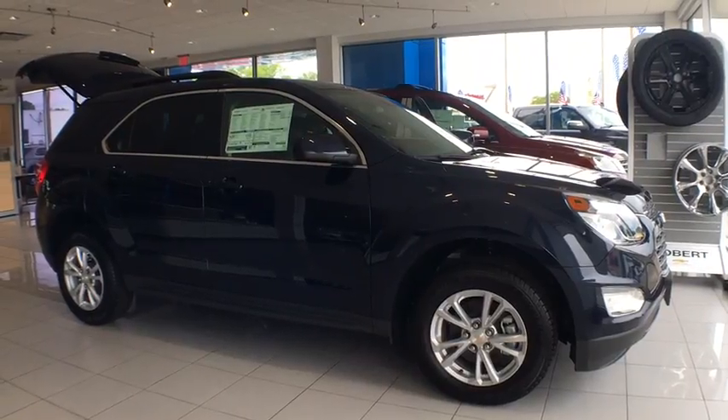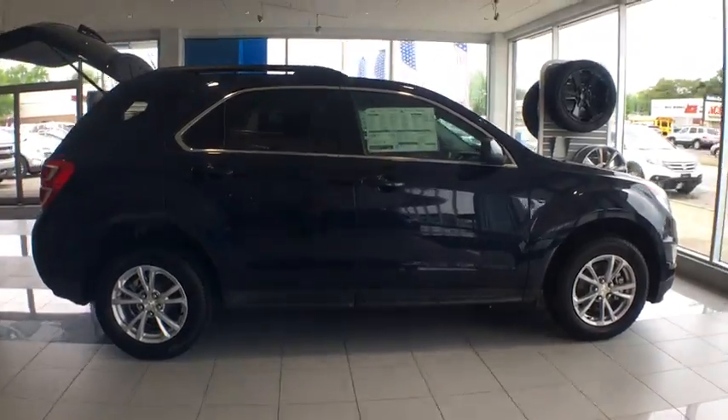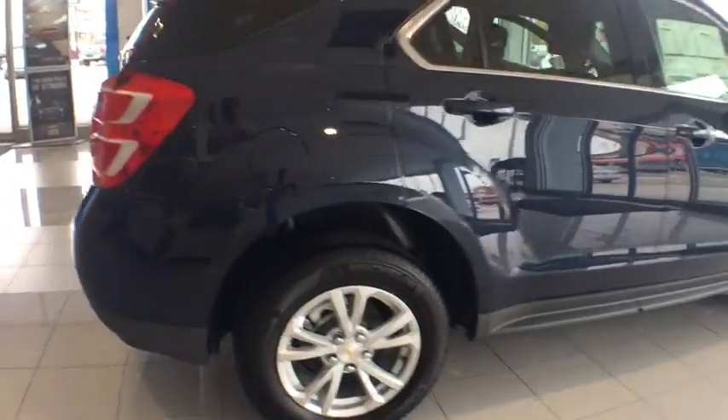The 2017 Chevrolet Equinox. Fuel efficiency, safety, and value — that equals the Chevy Equinox. Here are some of this vehicle's great options.